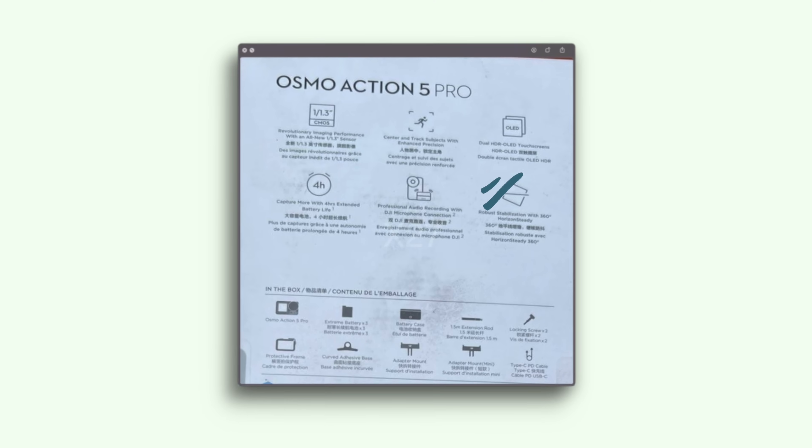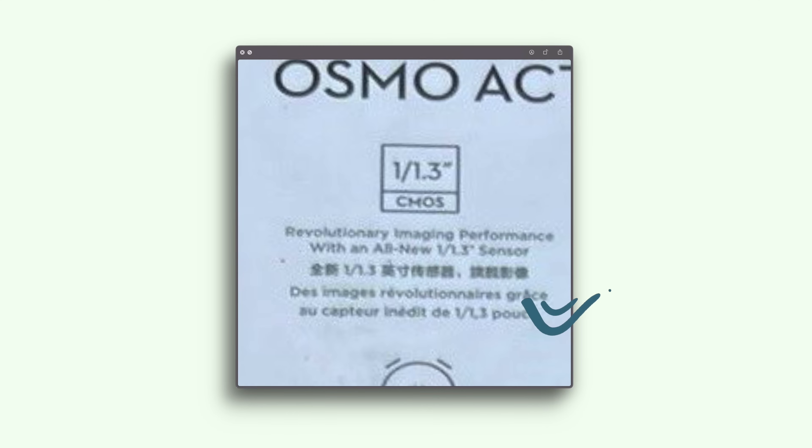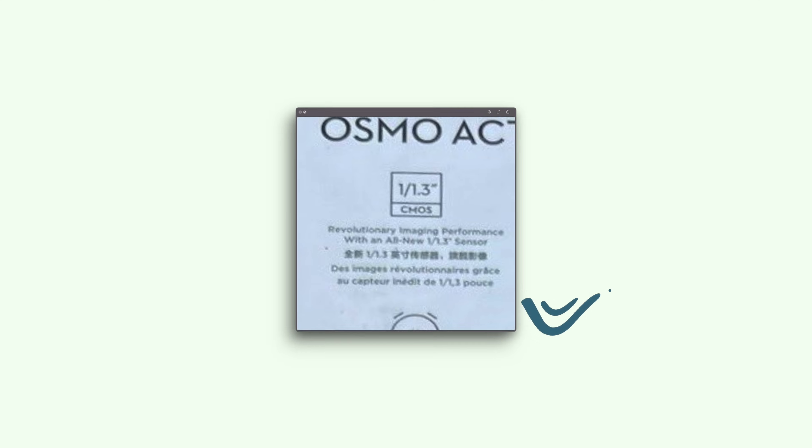With this new leak we get to see what's on the box. On the back it actually points out that there's the same size sensor as before, however it says an all-new sensor. So yes, the sensor is the same size, but it remains to be seen if there's something going on inside that sensor that makes it better than the previous generation.